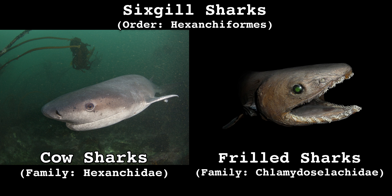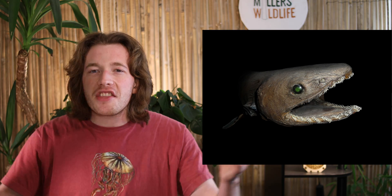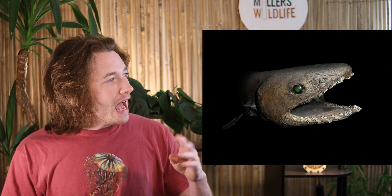A little spooky, kind of goofy, and incredibly mysterious. But what is a frilled shark? Where do they hang out? And why do they have such unique smiles? We'll find the answer to all those questions and more as we continue exploring the Tree of Life.